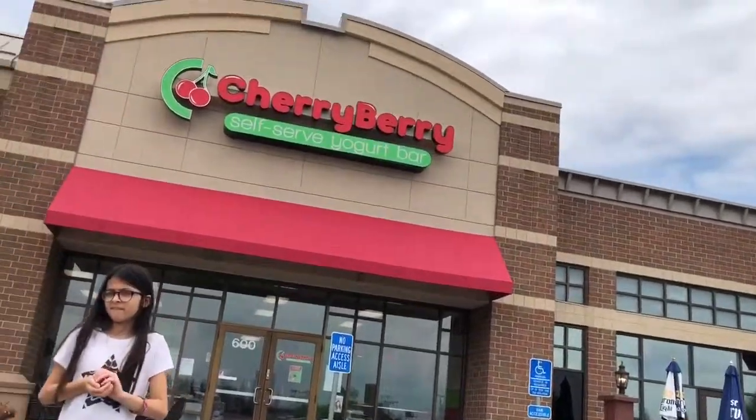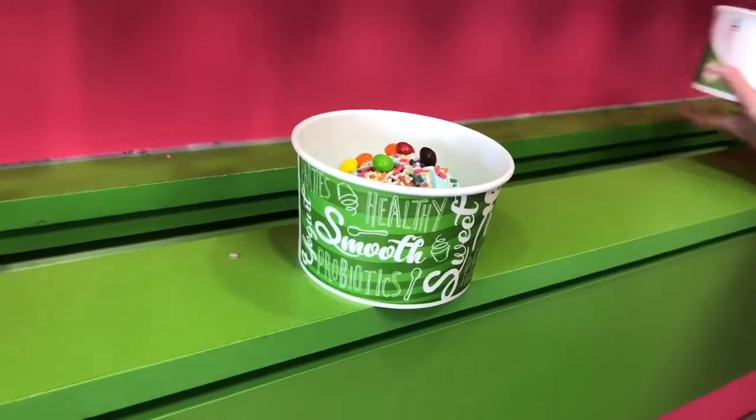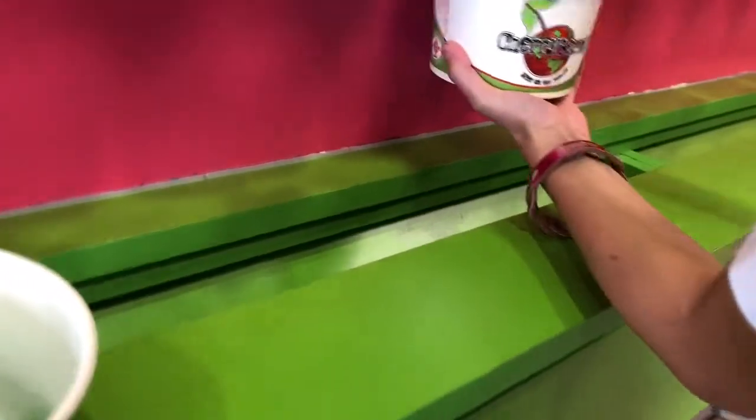So we just got out of the Indian grocery store. Now we're going to go to the frozen yogurt place that Amira wanted to go to, which is Cherry Berry. It's right next to India Bazaar. We're going to go eat some frozen yogurt. But I need that back to pop the cookie because I'm only getting the cookie. Yours looks really, really good.